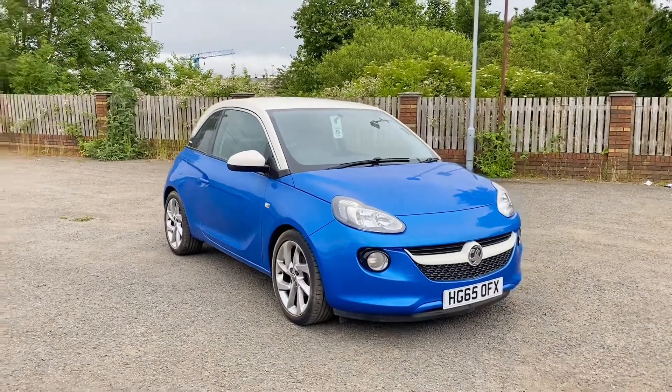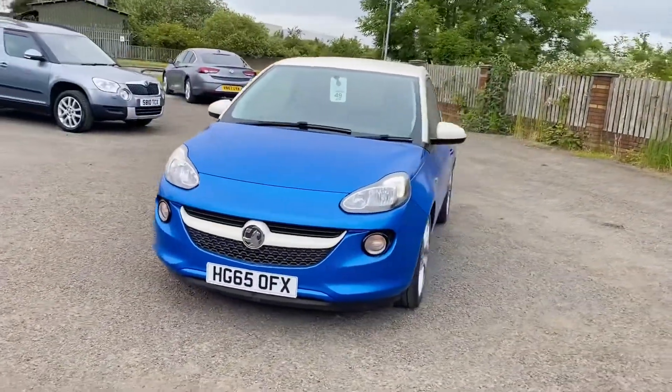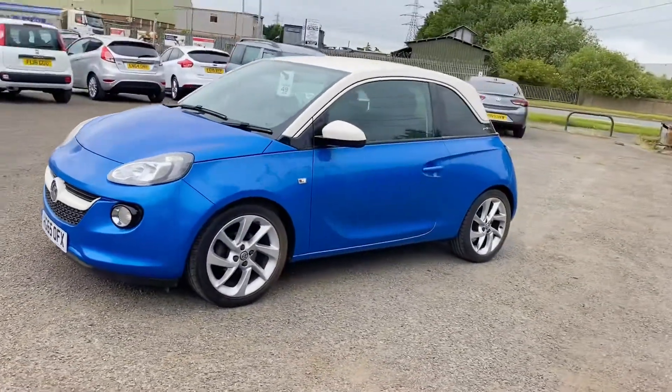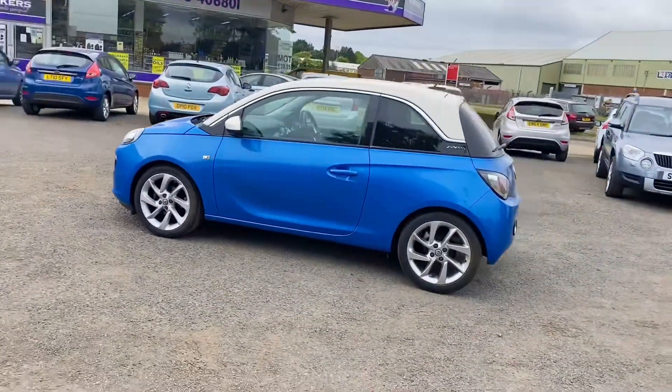Hello everybody, here we have an absolutely superb Vauxhall Adam — it's a 1.4 petrol and it is in the gorgeous blue colour with the white roof and little inserts there, which really do set this car off nicely. It is only a one-owner, one previous owner vehicle.